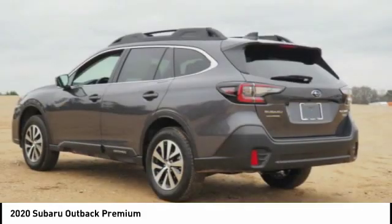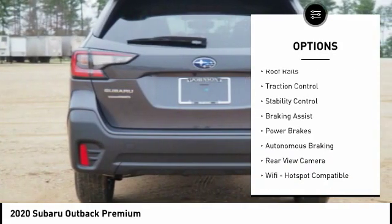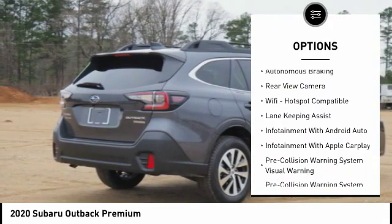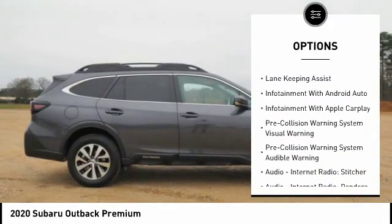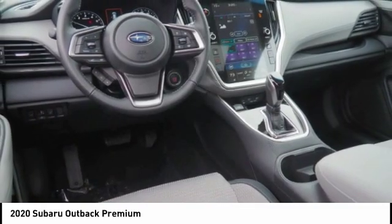Here are some of this vehicle's great options: power windows with safety reverse, hill descent control, roof rails, traction control, stability control, braking assist, power brakes, autonomous braking, rear view camera, and Wi-Fi hotspot compatible.